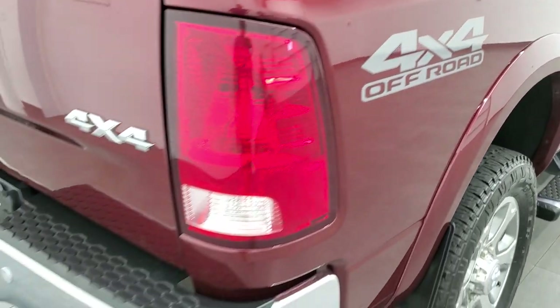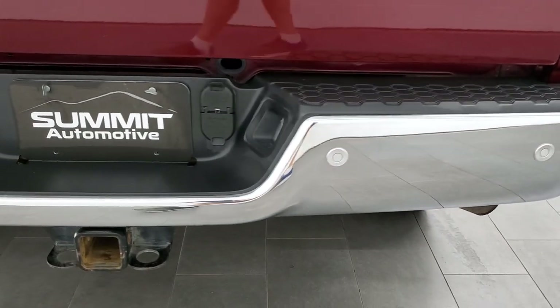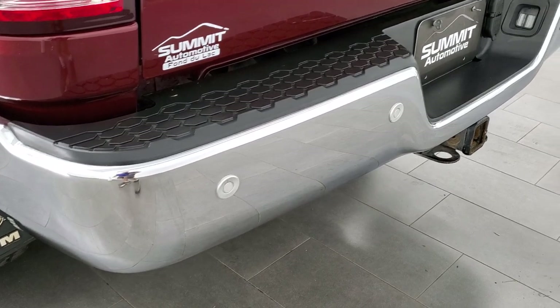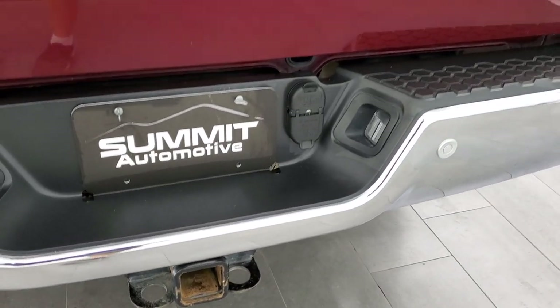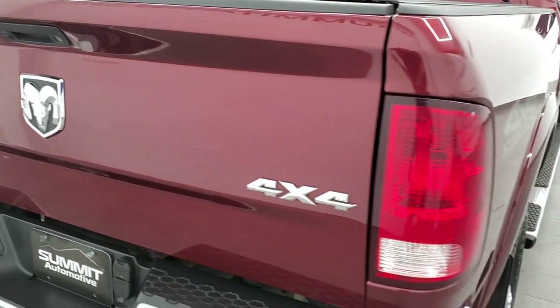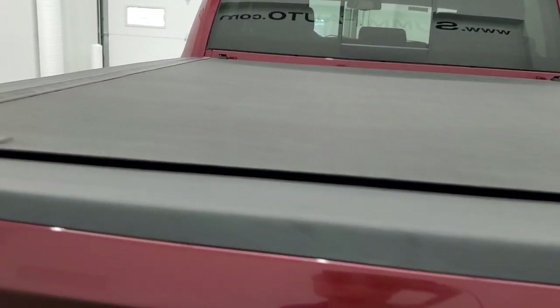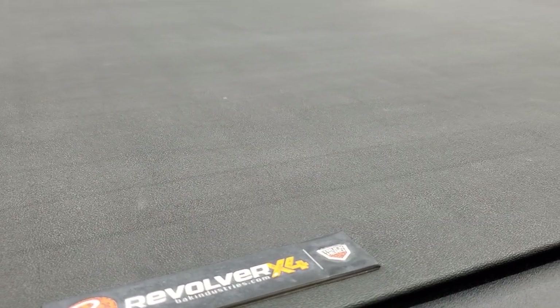4x4 off-road suspension package — that's just a sticker on the box, you can always take it off. Rear bumper parking sensors, full towing package which includes that receiver hitch, 4-pin and 7-pin wiring. Tailgate is in really nice condition. It does have the locking tailgate, backup camera, and this has a Revolver X4 Back Industries roll-up tonneau cover.